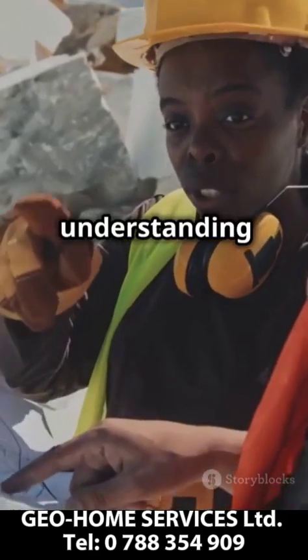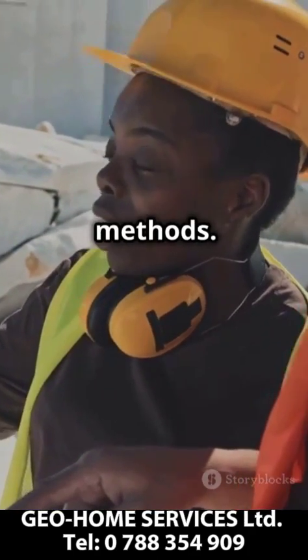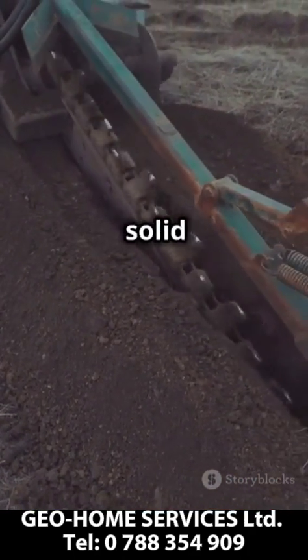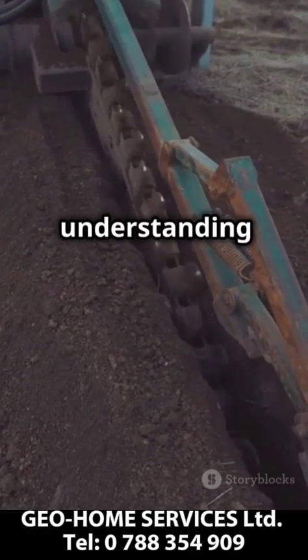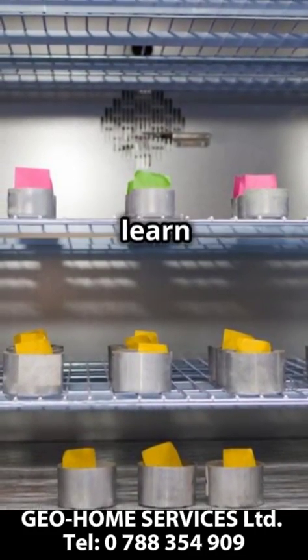By understanding the ground conditions, we can recommend the most suitable foundation and construction methods. So next time you're about to start a project, remember, a solid foundation starts with understanding the ground beneath. Visit www.geo-home.rw to learn more.